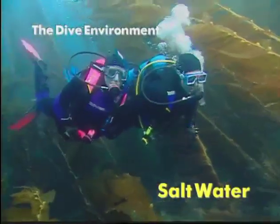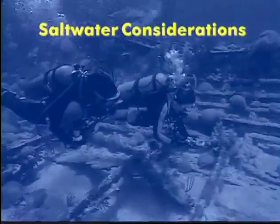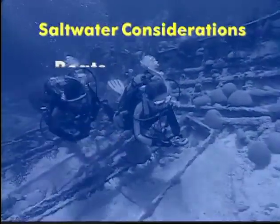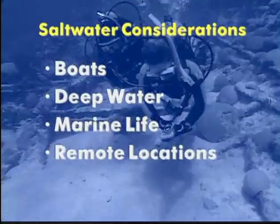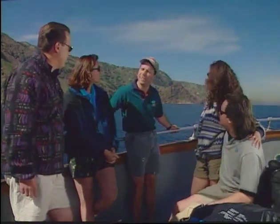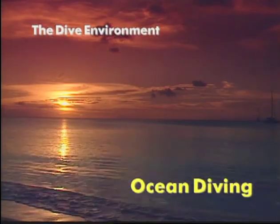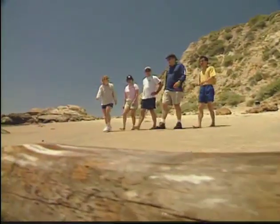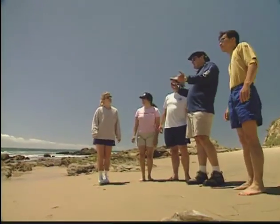Most recreational diving takes place in temperate and tropical saltwater. Saltwater considerations include waves, surf, tides, current, coral, boats, deep water, marine life, and remote locations. Any place you go has unique aspects, so check out a local orientation to a new area. The ocean is a dynamic environment — it can be tranquil and calm, or angry and powerful. This directly influences diving, so your instructor will cover what you need to know for your open water dives. Be sure to get a local orientation whenever you are diving in new conditions.